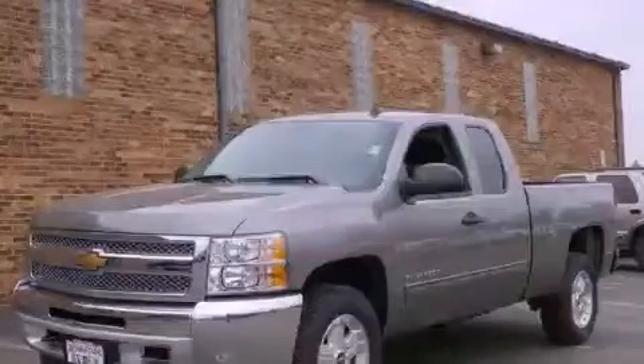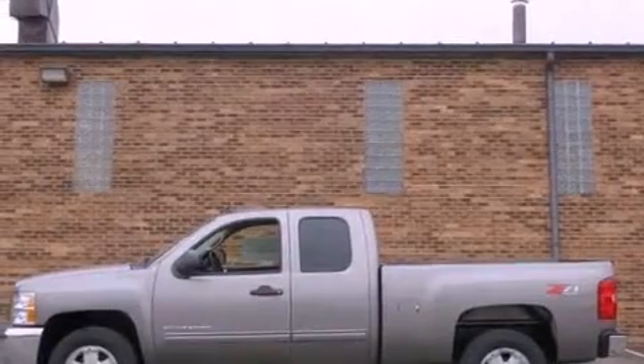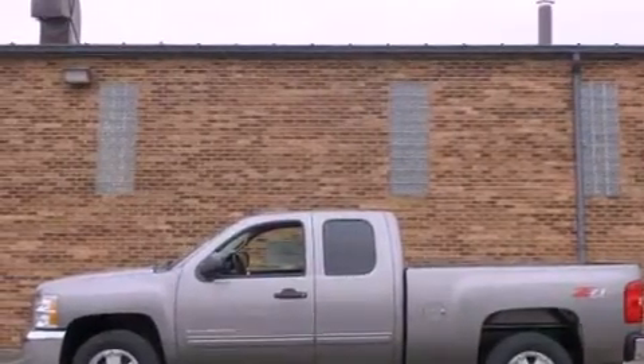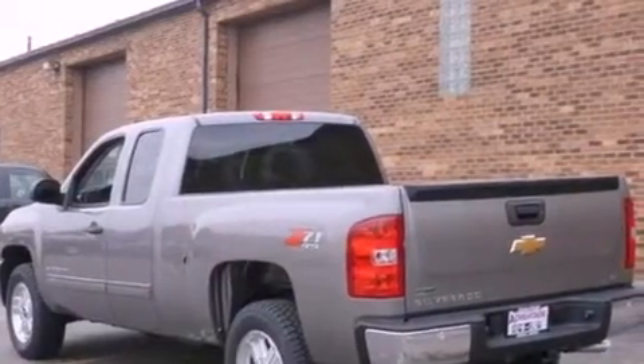This is a brand new 2012 Chevrolet Silverado. It has the power to move what you need and the look too. It features a 5.3 liter 8-cylinder engine, an automatic transmission, and 4-wheel drive.